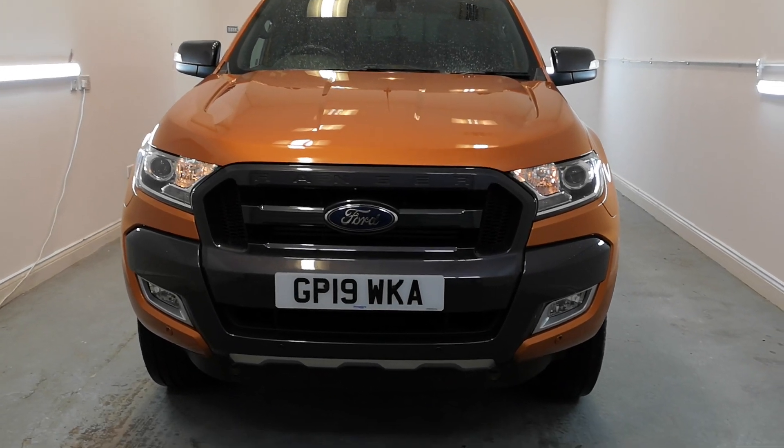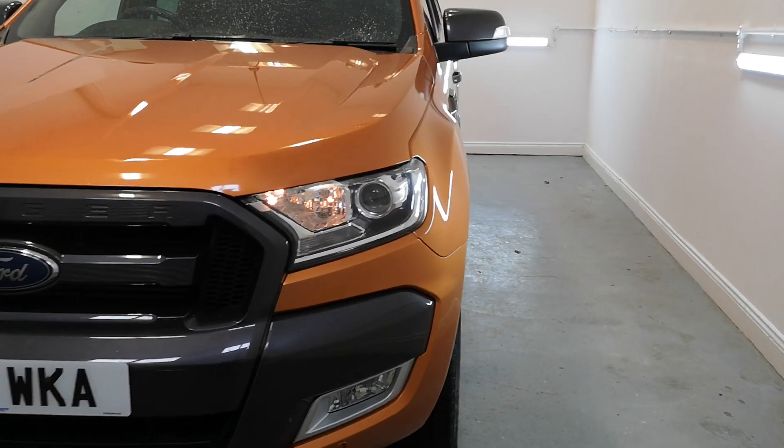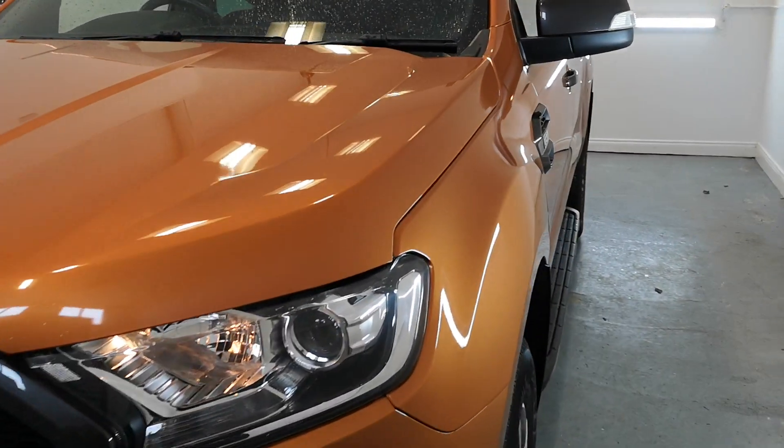Hi, welcome to TMC. Today we're looking at this Ford Ranger Wildtrak finished in orange. I'm going to do a walkround of the vehicle and show you some key features, details and cosmetics.